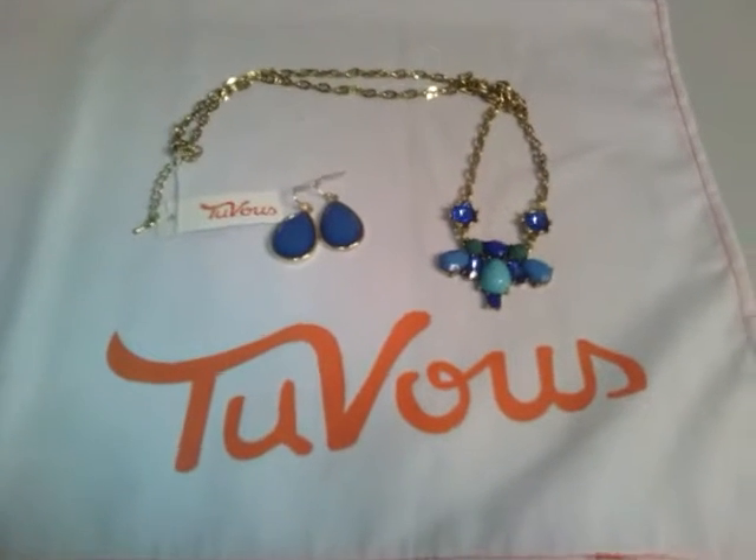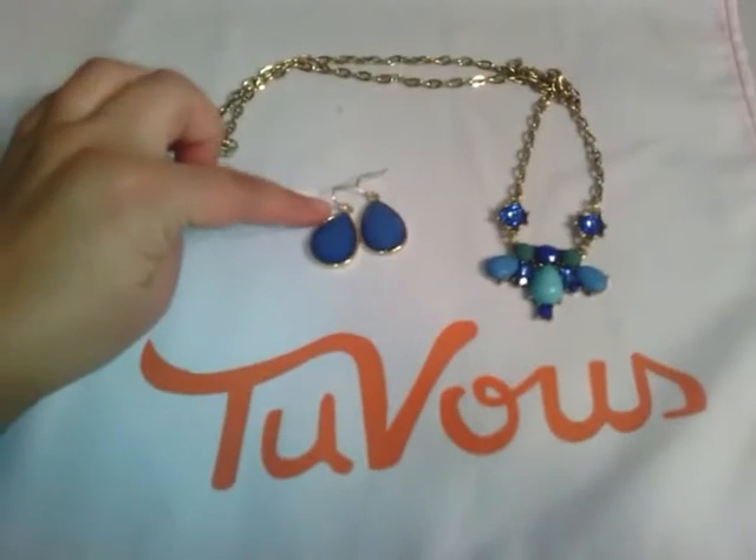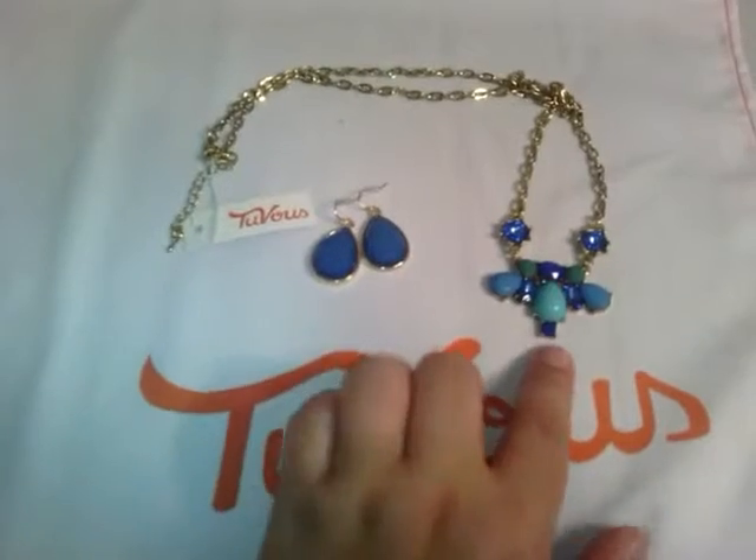Hey everybody, the second group of pieces I wanted to bring you are Azul Droplets, which are a $5 TuVu item, and Take Flight, which is a $10 TuVu item.